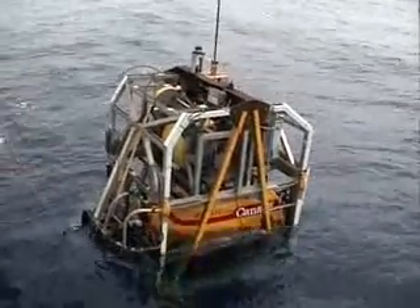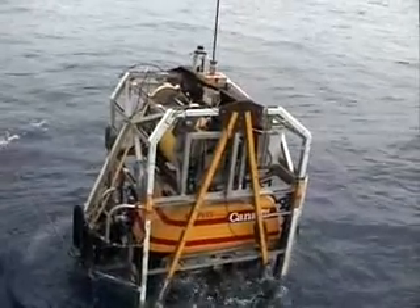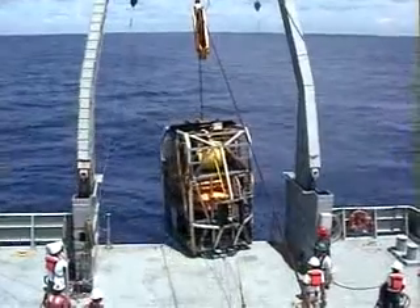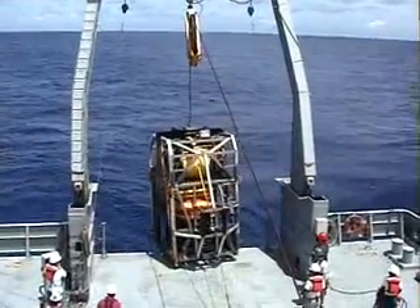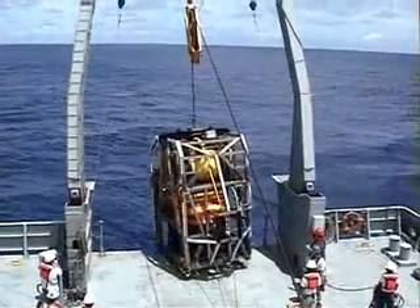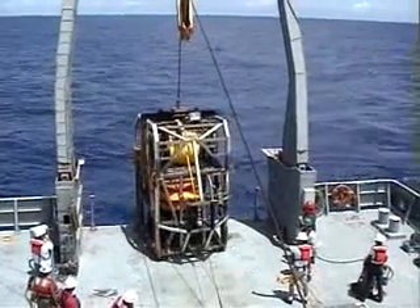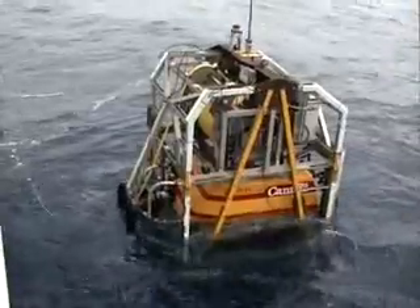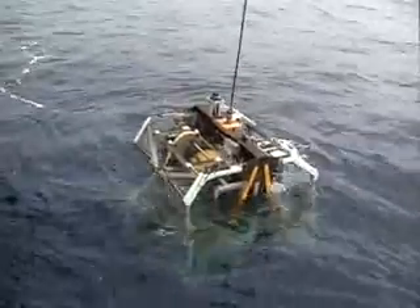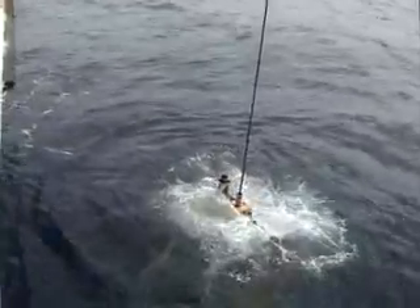What you're watching now is ROPOS being launched, and as you can see it's quite a large piece of machinery and vehicle that we use. It takes a lot — we need a huge crane to put ROPOS down and keep it in our control. There are usually about five to ten people out on deck: mainly the ROPOS operators and crew from the Thompson, who are out there to help guide ROPOS down into the water and make sure everyone on board has a safe launch and that ROPOS itself or the ship isn't damaged.